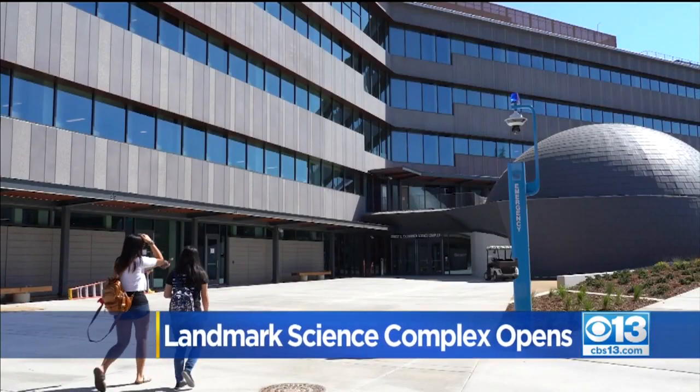I challenge anybody to find a better facility in Northern California right now. This is legit.